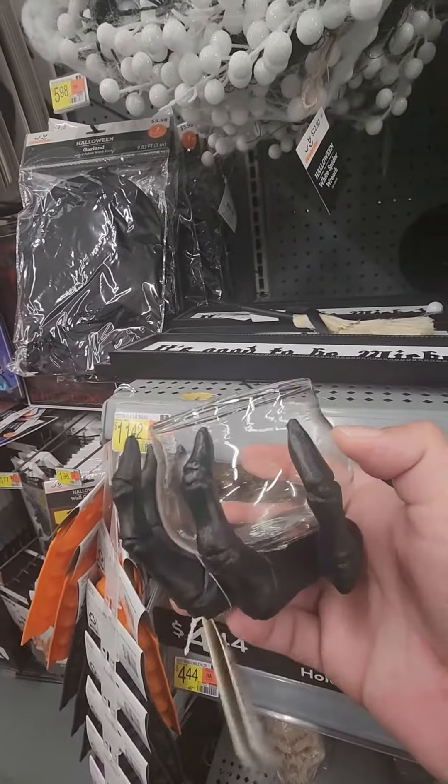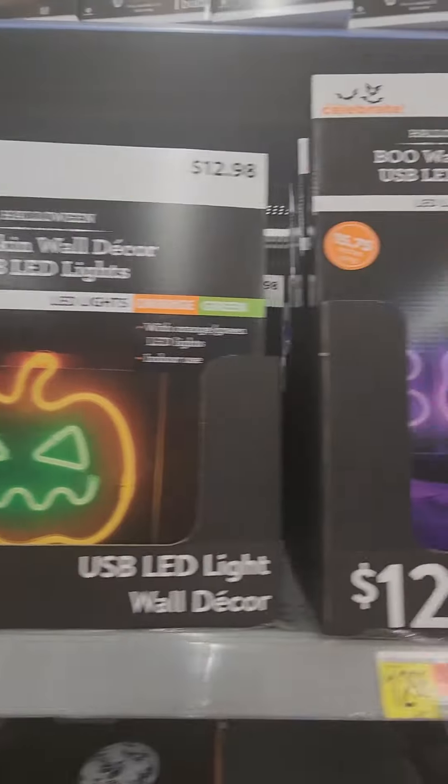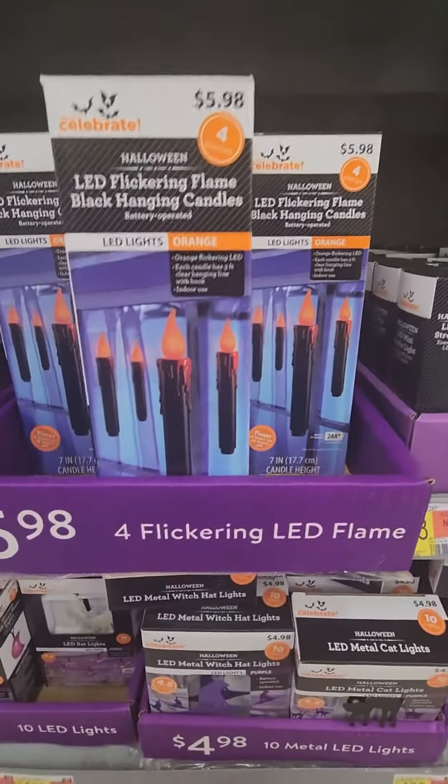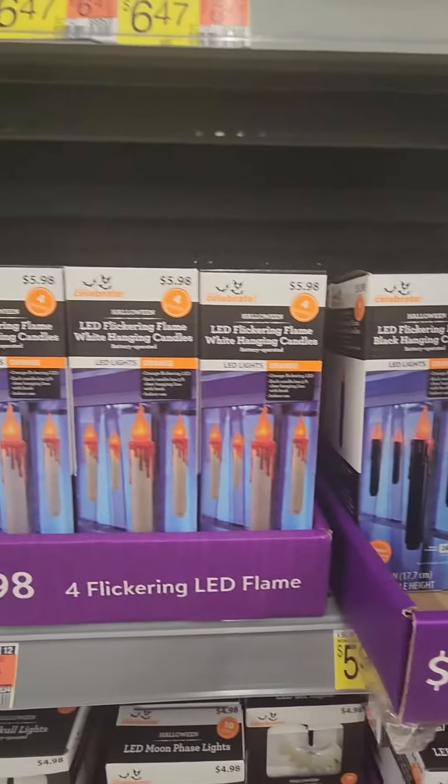I really love this candle holder, and some really cool light-up LED wall decor. You can use these floating candles as Harry Potter decor, not just Halloween.